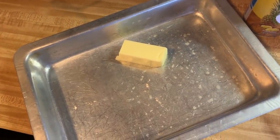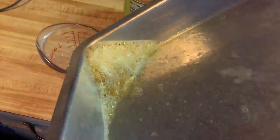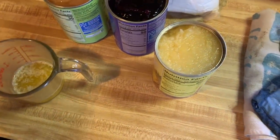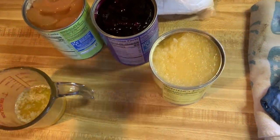Butter in a pan is always the start of something good. My favorite thing to make when I need a dish or dessert to take somewhere and I don't have much time is dump cake. Dump cake, y'all. It's so easy. Stick of butter.